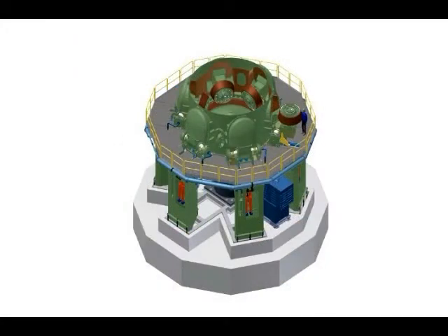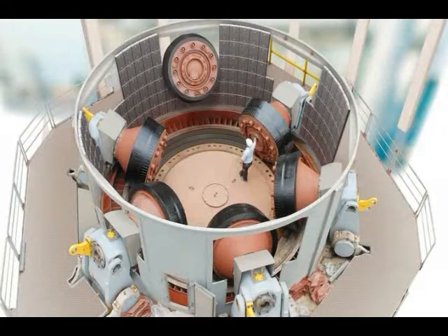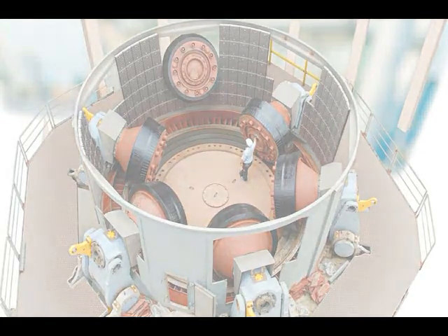Due to consistent development, Loesche is today able to supply large-scale mills with the six-roller technology, also for coal grinding with a capacity of up to 200 metric tons per hour and more. The high availability of this scale-up is based on long-time experience of this technology in the field of Loesche's cement raw material mills. It is therefore possible to operate big gasification unit structures or other large-scale plants with only one mill.